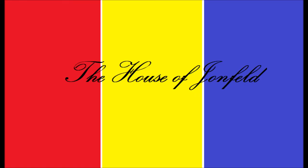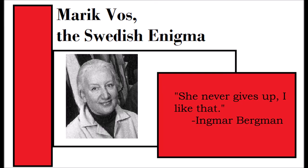Hey out there in YouTube land, it's John Feld back with another video, and I shall be discussing Swedish designer Marik Voss and the three films she designed for Ingmar Bergman.